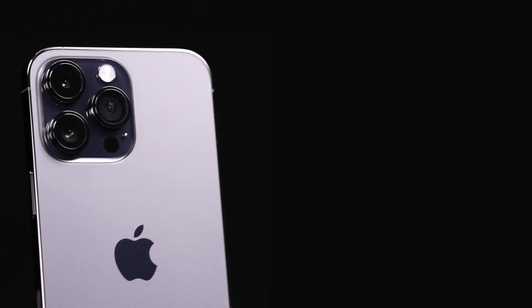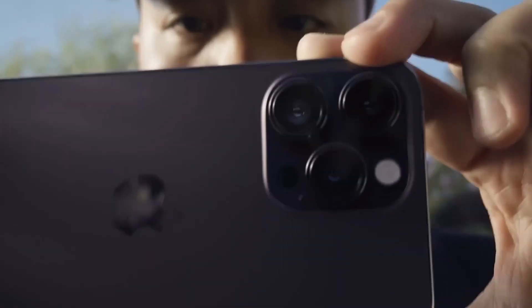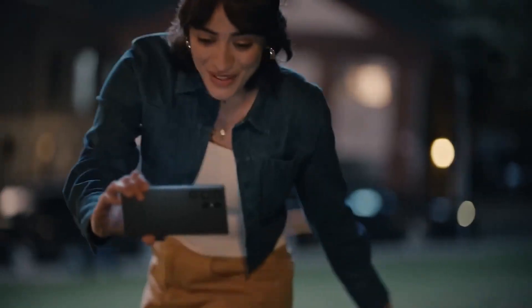In the video department, both phones are likely to set industry standards, with the iPhone known for its video recording capabilities and the Galaxy S23 Ultra offering improved image stabilization and staggered HDR for excellent dynamic range.